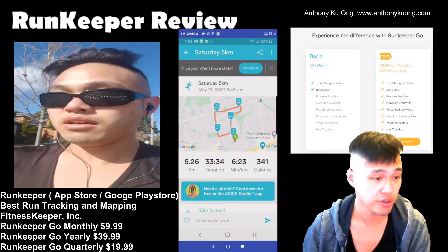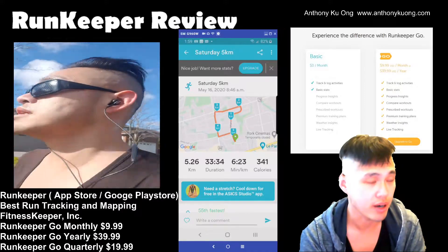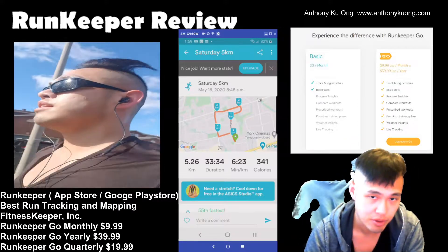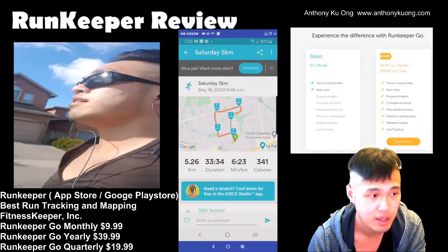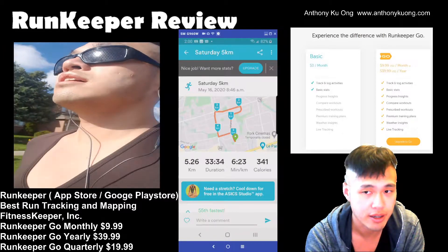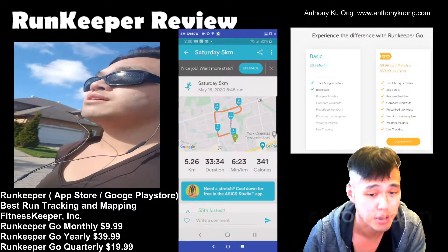Hello YouTubers. Today I'm going to be reviewing the RunKeeper app, which is available on both the Apple App Store and also the Google Play Store. I think this is basically the best GPS tracking running app that you can find that's pretty much free.